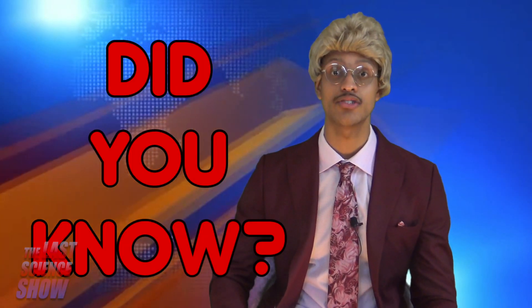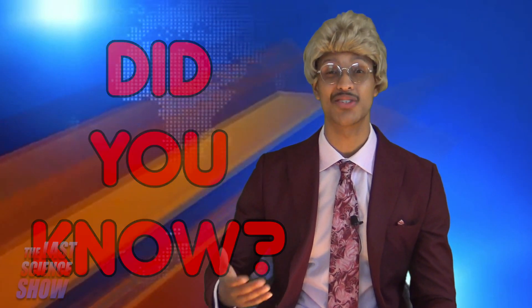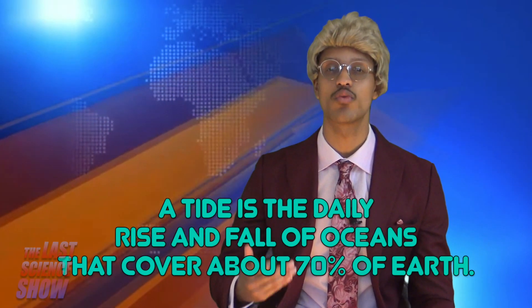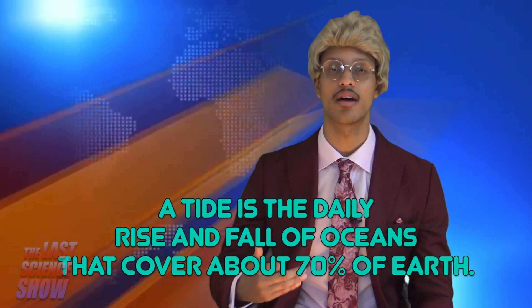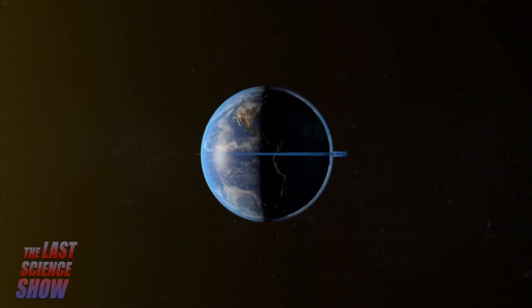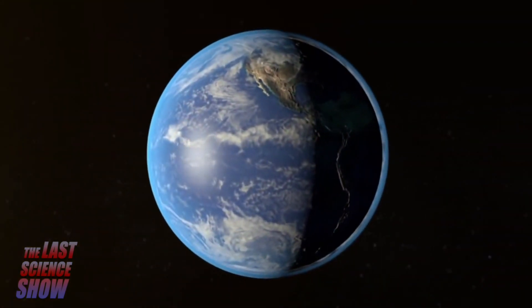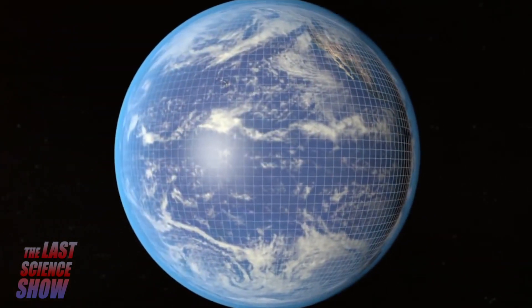Did you know that tides are the result of gravitational forces of the Moon, and to a lesser extent, the Sun? A tide is the daily rise and fall of oceans that cover about 70% of Earth. Its main effect is on the time and place the tides occur.